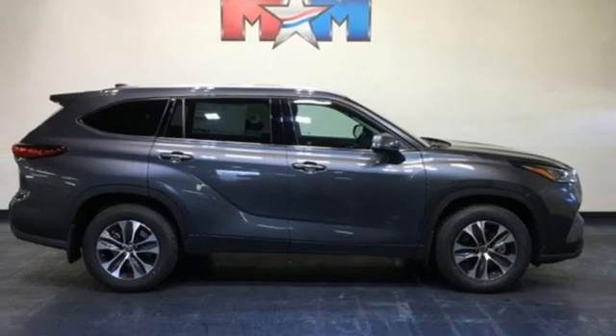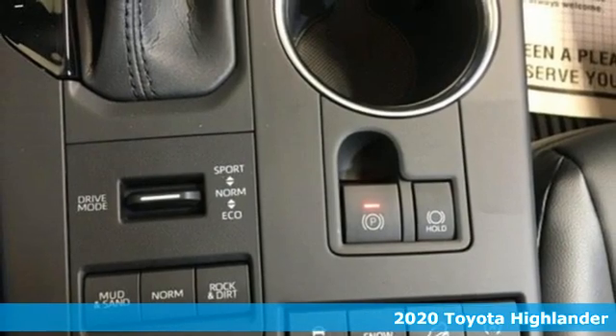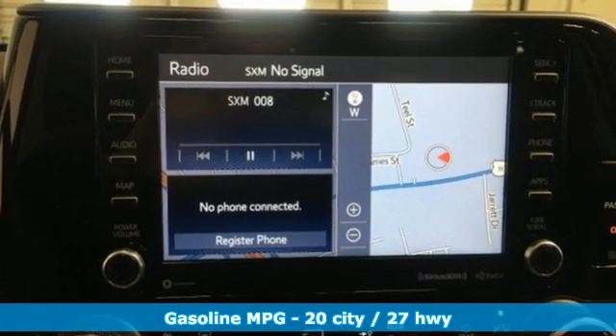It's a new 2020 Toyota Highlander. Every drive is an exciting opportunity because your next favorite memory is just waiting to be made. It comes with the features you need, and better yet, want.